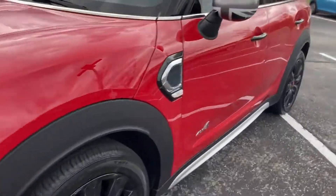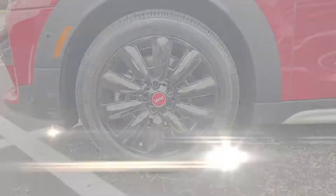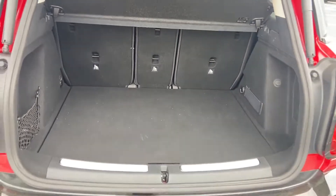Passenger side airbag sensor, adjustable steering wheel, traction control, power side view mirrors, variable speed intermittent wipers, air conditioning, ABS, and power locks.